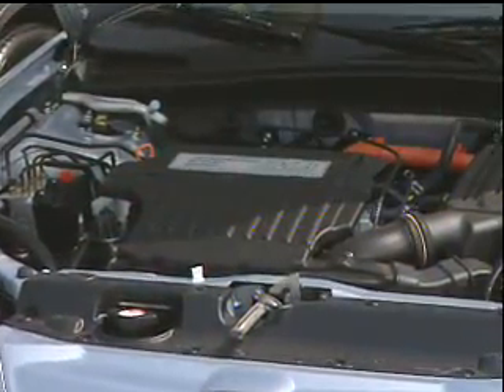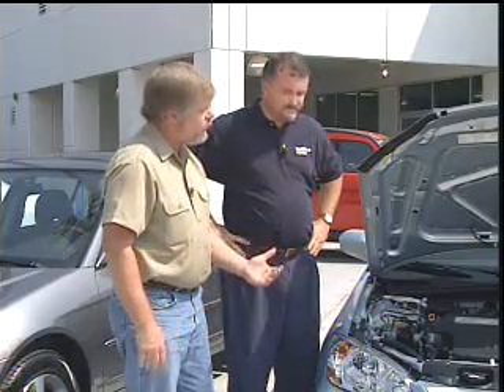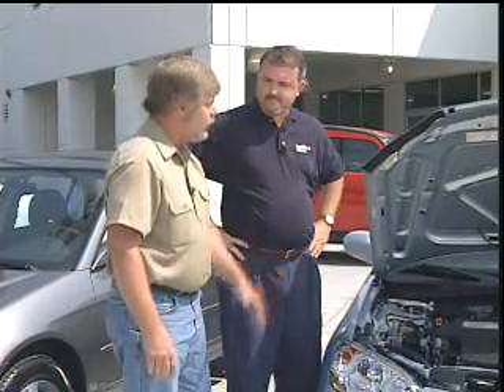To help us understand what a hybrid is, we have Jeff Keelan from Westside Honda in Knoxville, Tennessee. Jeff, thanks for joining us. Okay, Jeff, we've got the hood open. What are some of the differences between this and a non-hybrid vehicle?